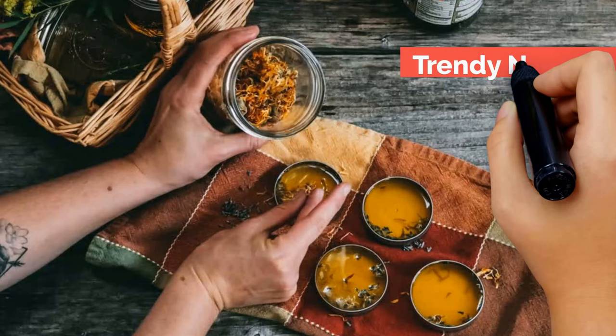Hi and welcome to Trendy Natural Remedies. Today I'll be telling you of seven natural remedies for getting rid of toenail fungus fast.